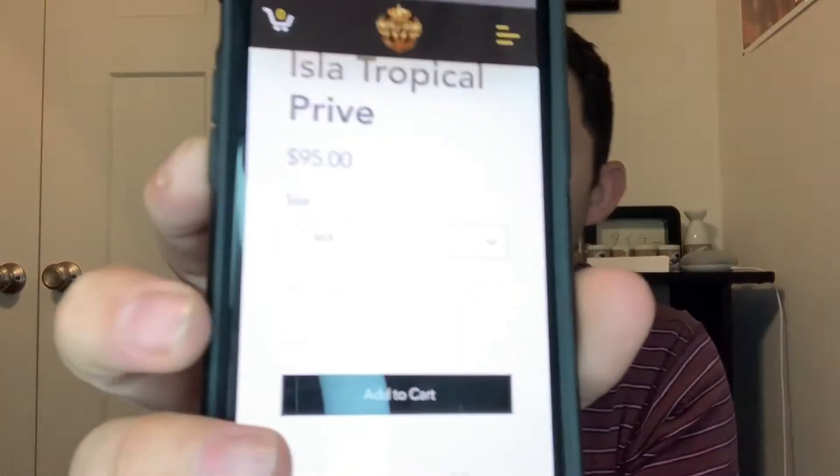Right now this only comes in 50ml and it is $95, so pretty expensive for just 50ml. I did get this off a trade so it didn't really cost me anything, which I'm excited about.